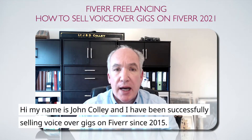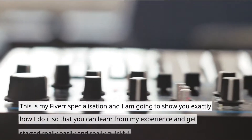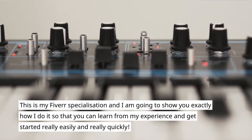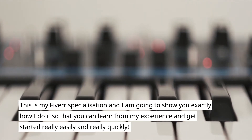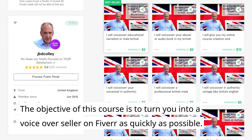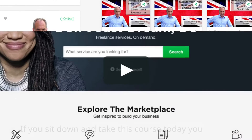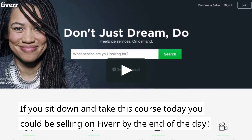Hello, my name is John Colley and I've been selling voiceover gigs on Fiverr since 2015. This is my Fiverr specialization and I'm going to show you exactly how I do it so that you can learn from my experience and get started really easily and really quickly. The objective of this course is to turn you into a voiceover seller on Fiverr as quickly as possible. If you sit down and take this course today, you could be selling on Fiverr by the end of the day.